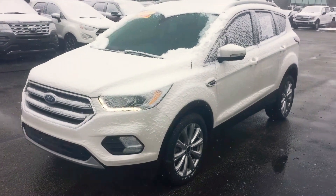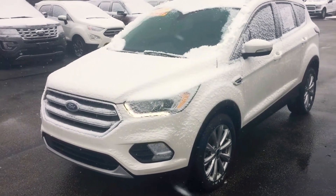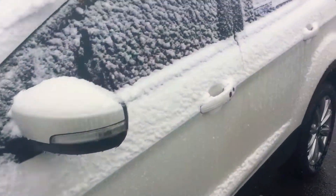Hi, this is Chris Dillon with Bill Estes Ford. The Titanium, so it has all the...